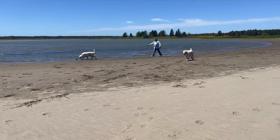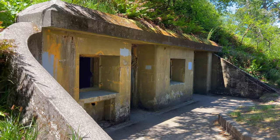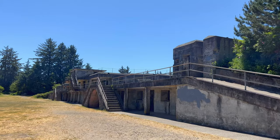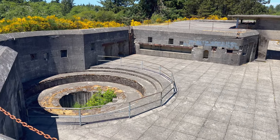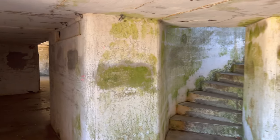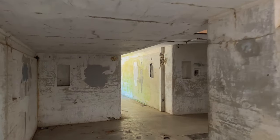Koda preferred playing around with the other dogs. Our next stop was Battery Russell in Fort Stevens State Park, where we stopped for lunch and to explore the decommissioned military base. It's free to wander around and explore all the underground rooms and gain insight into how the base operated.